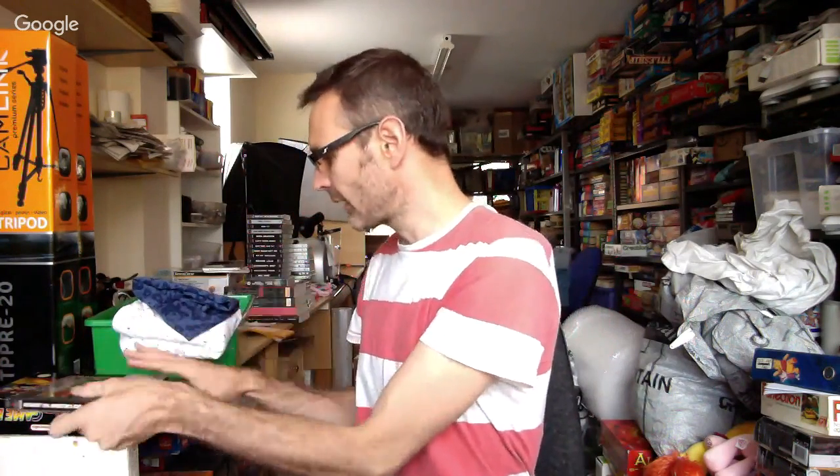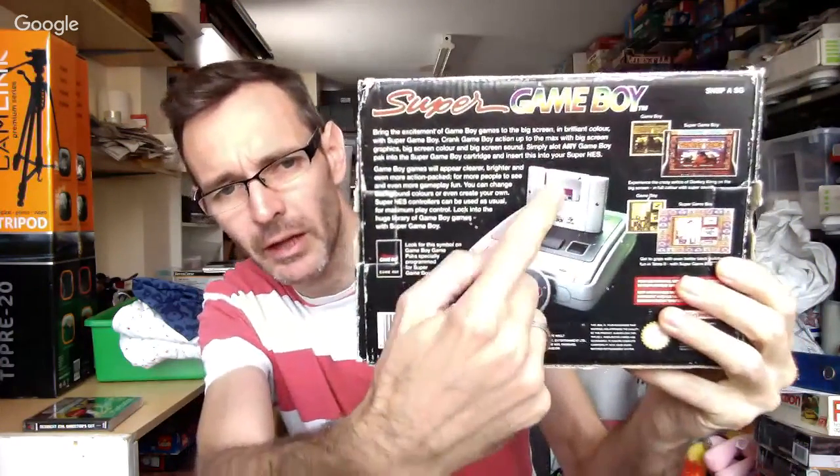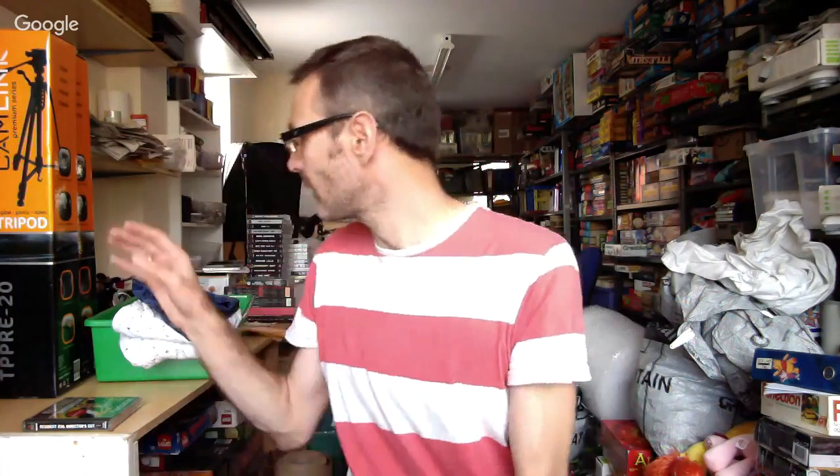Super Game Boy adapter — part of the mega gaming haul I had quite a while back. This thing sticks in the top of your Super Nintendo and you put your Game Boy games in and then you can run Game Boy games on your TV through your Super Nintendo. Quite nice with its box. That's gone for £20 with £15 international signed-for shipping — it's going to Greece. I do my own shipping on video games.